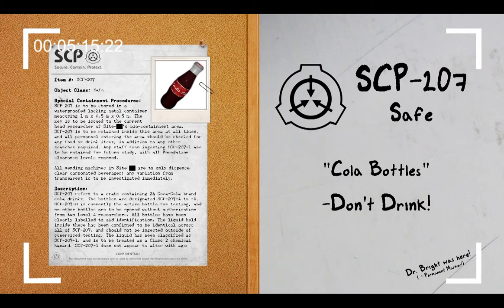This is another one of the classic SCPs. Well everyone, that's it for this week's document review. Thank you so much for listening or watching. My name is Agent Paul of MTF Delta-7, and I will see you next week with another document review. Bye!